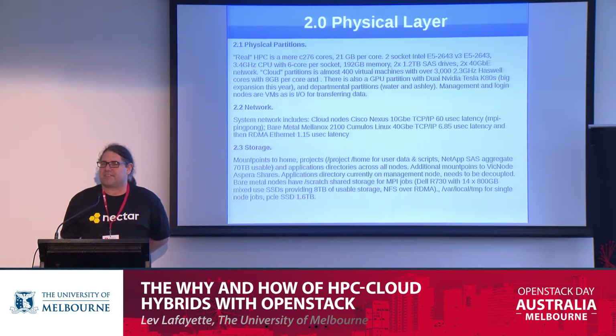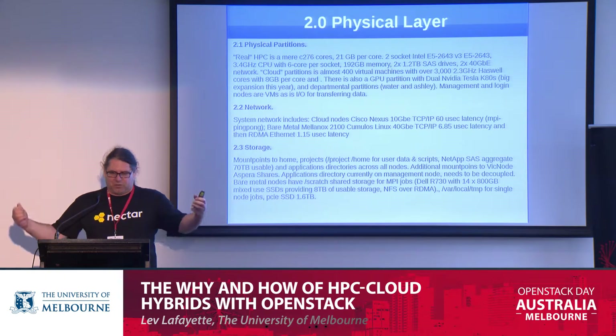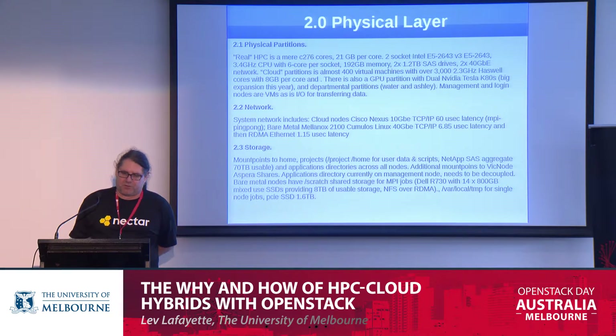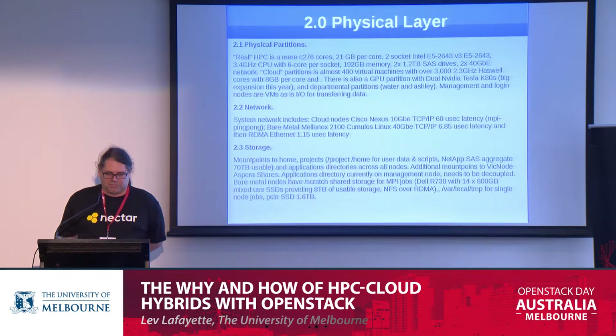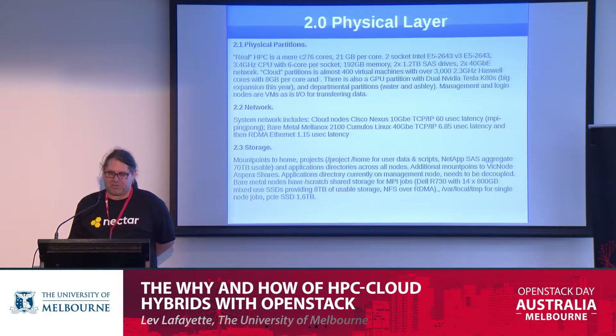Moving up — having made the decision, we now have some physical infrastructure on the ground. Here's a snapshot of our physical layer. We have a fairly small real physical HPC with quite powerful machines — 12 cores, 21 gig per core. The cloud partition has a larger number of virtual machines and a larger number of cores. We also have a small GPU partition which may get fairly large expansion later in the year, and a couple of departmental partitions.